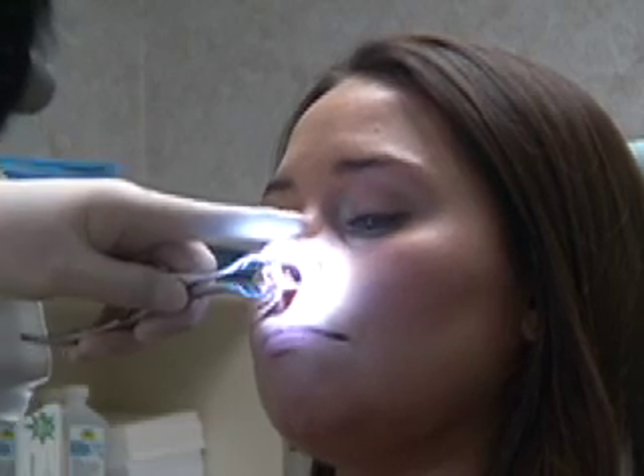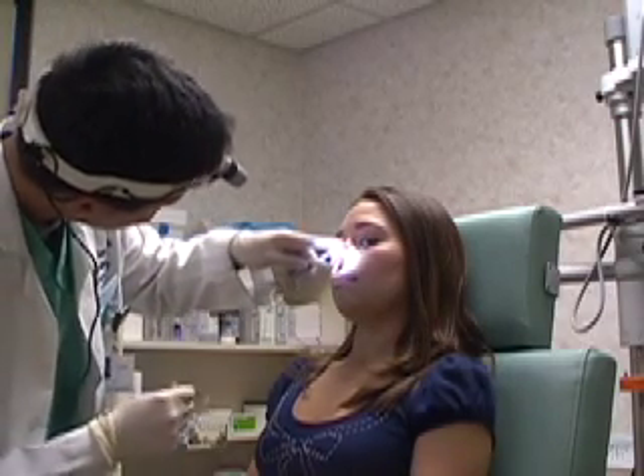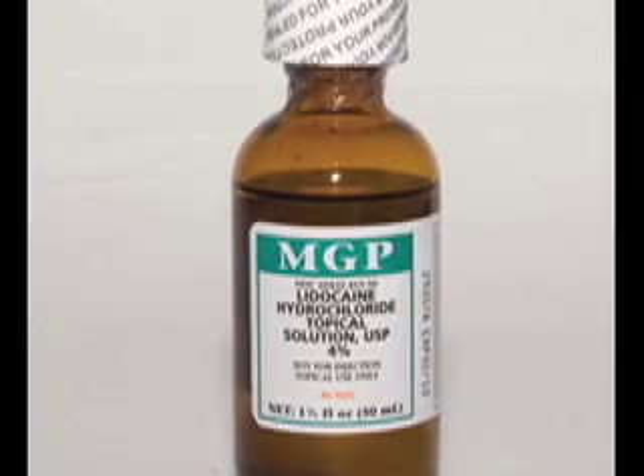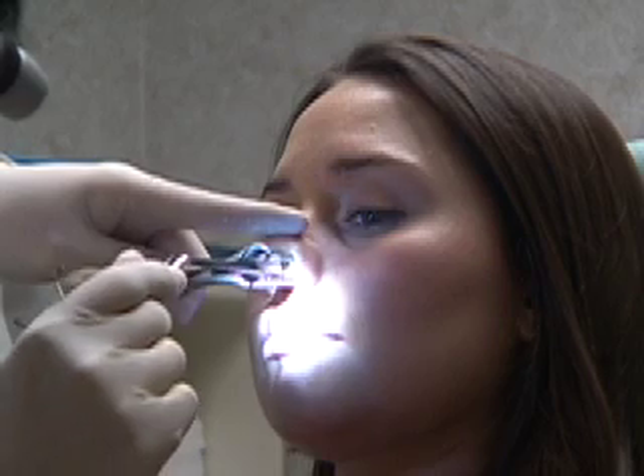Once the bleeding site is found, a cotton ball soaked with 4% lidocaine is placed into the nose. Lidocaine will numb up the area so that there will be no pain with the cauterization. It is not unusual that the upper lip as well as the front teeth also become numb.